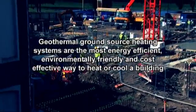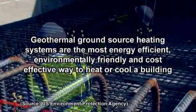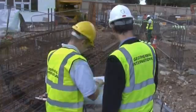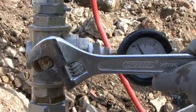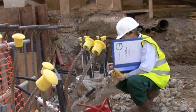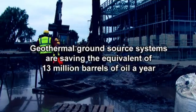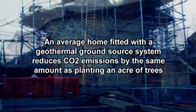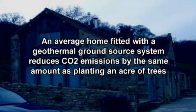Geothermal ground source heating systems are the most energy efficient, environmentally friendly and cost effective way to heat or cool a building. Worldwide, it's estimated that ground source systems fitted to buildings of all sizes are already saving the energy equivalent of 13 million barrels of oil a year. An average home fitted with a geothermal ground source system reduces CO2 emissions by the same amount as planting an acre of trees.